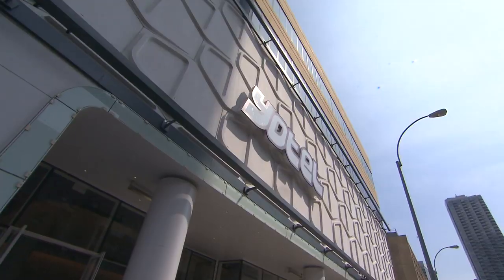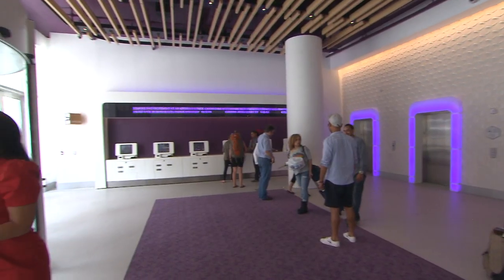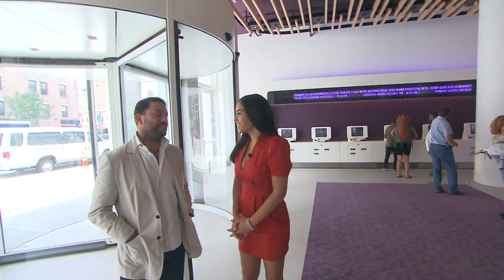Welcome to Yotel. Step inside as we take a tour of this trendy, high-tech hotel in Times Square. 669 rooms, most of them 170 square feet, and it's all about affordable luxury.